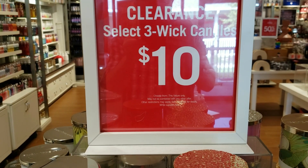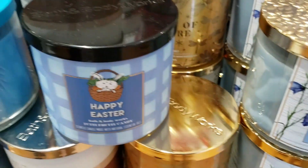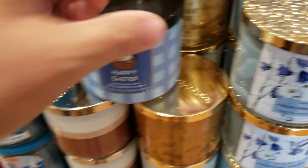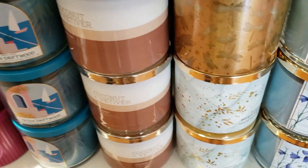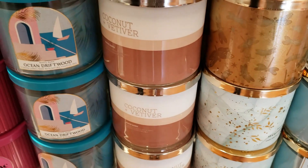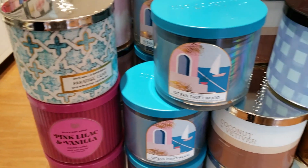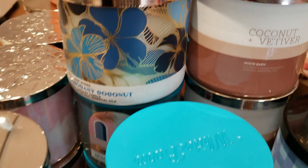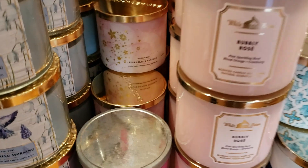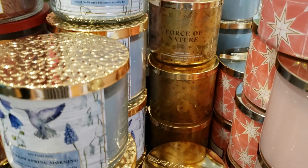We have a lot of $10 candles — three-wick. Perfect Summer, Happy Easter (that's a good one), Eucalyptus Spring, Ocean Driftwood, Coconut Vetiver, Pink Lilac Vanilla, Paradise Cove — just so many to choose from — Mahogany Coconut, another Pink Lilac Vanilla, Champagne Toast, and Force of Nature.